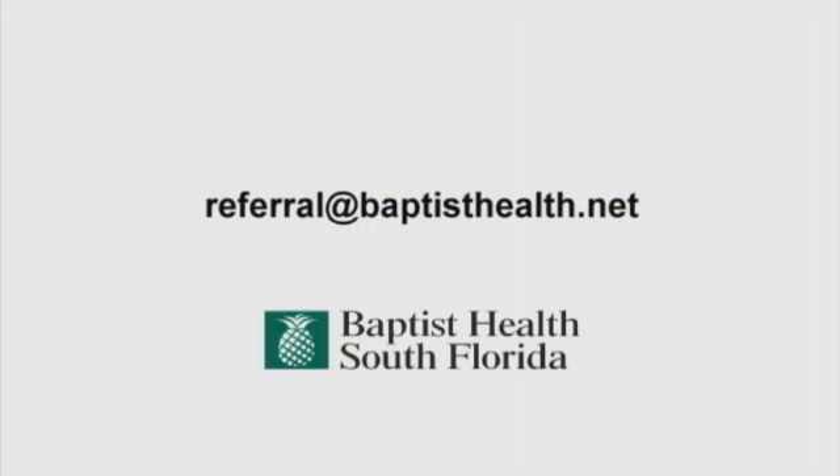Thank you, Dr. Gatcliffe. It's so important for women to know about all of their treatment options. If you'd like an appointment with a Baptist Health gynecologic oncologist experienced in robot-assisted surgery, send an email to us at referral@baptisthealth.net.